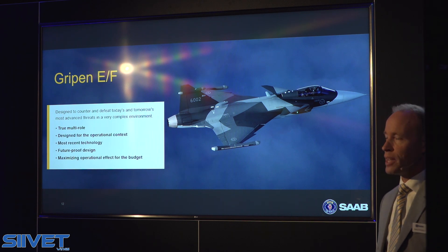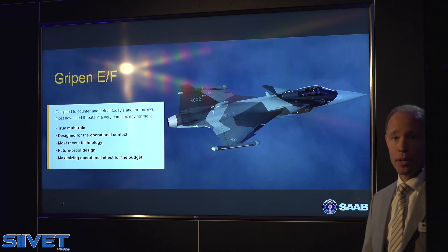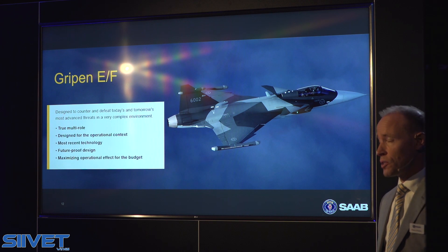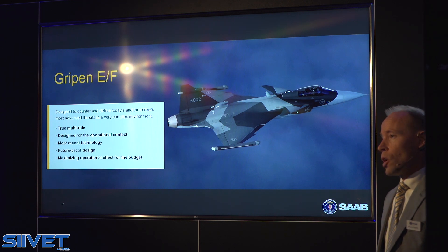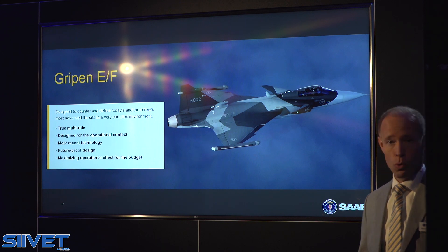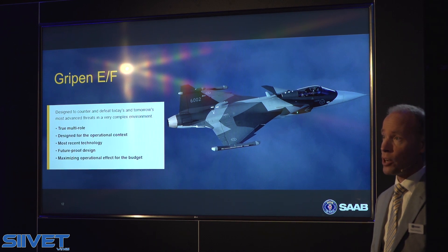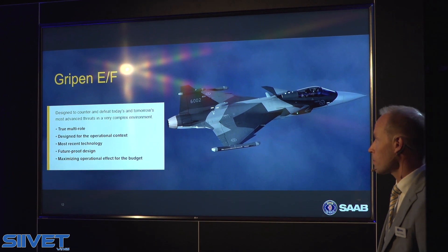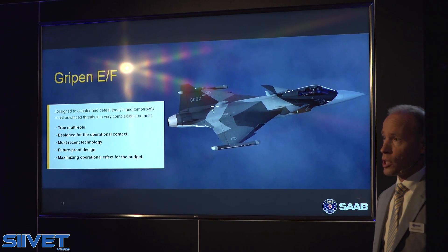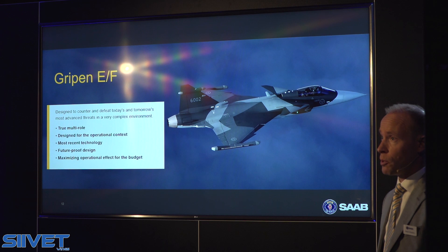We have worked a lot to make sure we have the most recent technology on board. Ladies and gentlemen, there is no later aircraft design within the fighter segment available on the market. We are doing a lot to make sure it is future-proofed, and I will later talk about the design — especially the avionics system — making it possible for easy upgrades throughout the lifecycle. We are well known for cost efficiency and we put a lot of effort into optimizing the operational effect out of any budget that a customer would spend.